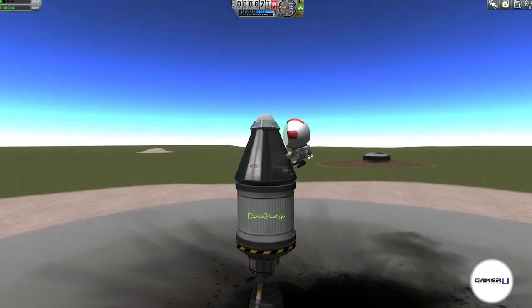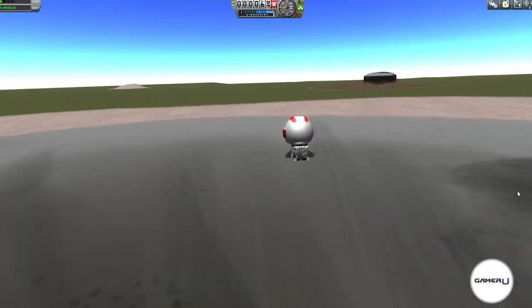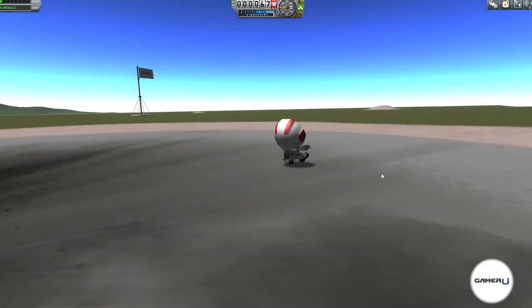You can do this in space as well, and use a jetpack to maneuver yourself around in zero gravity. Don't go too far though, or you'll end up separated from your ship.